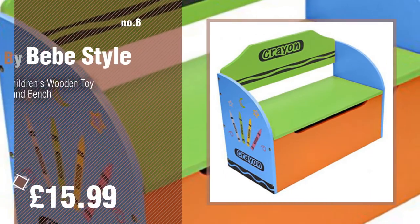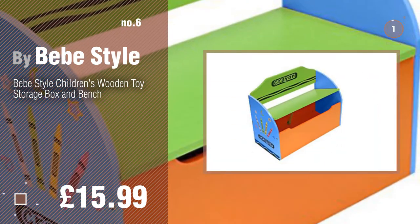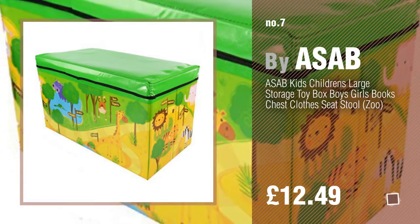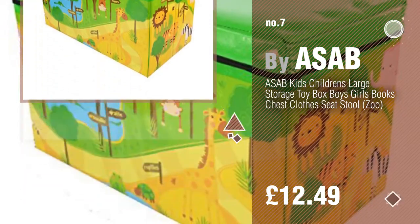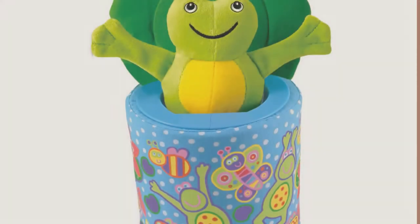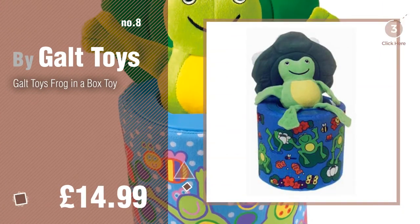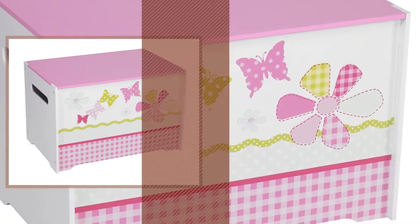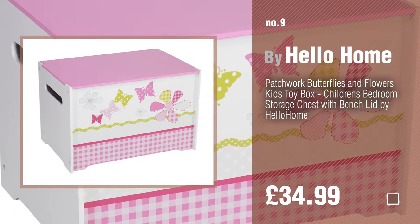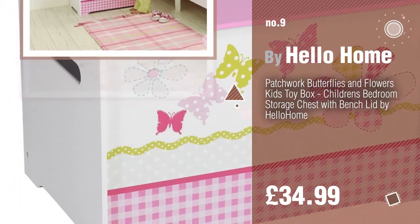Number six by BB Style. Number seven by Asab — click the circle to find more amazing products and gift ideas. Number eight by Galt Toys. Number nine by Hello Home — discover more toys box ideas and items to explore; click the circle in the corner.